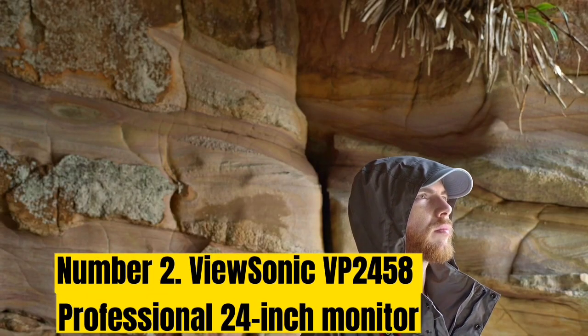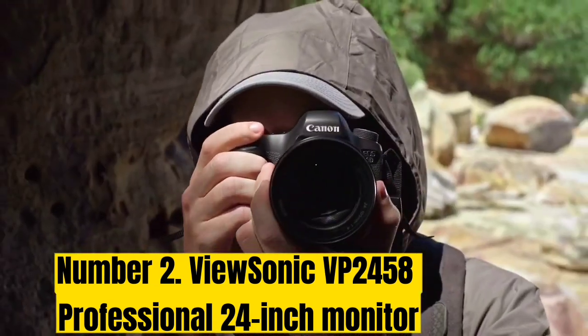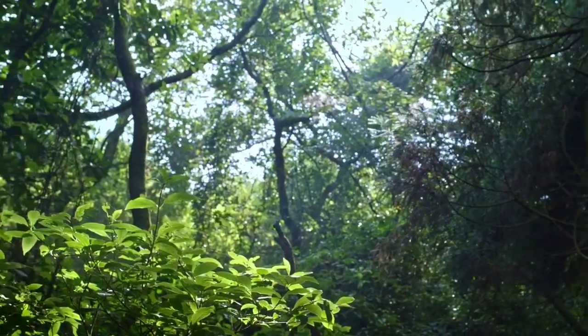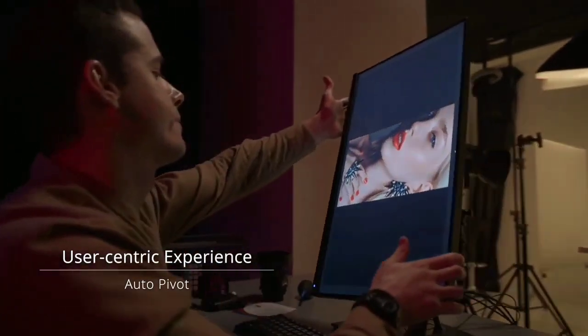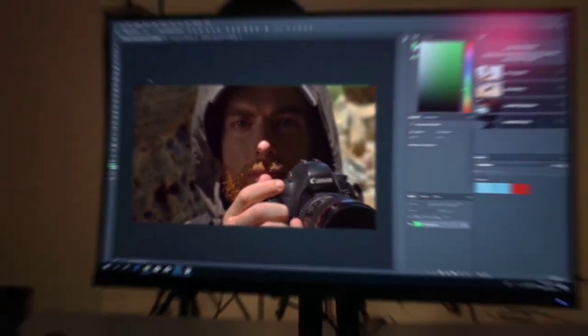Number 2: ViewSonic VP2785-4K Professional 27-Inch Monitor. If you're new to programming or still studying, you'll probably want a monitor that's kinder on your bank account, but ideally without sacrificing quality. Fortunately, there are a few good affordable options, including the VP2785 Professional from ViewSonic. At under $300, it falls within most people's budget but still offers attractive features for programmers. It comes with a blue light filter so you can reduce eye strain even on an all-nighter. It also delivers lifelike colors with 100% sRGB coverage and quick and easy color calibration. The 24-inch panel makes it a good size to fit in a dorm or small apartment setup, while an adjustable stand allows you to work in the best posture even in a tight space. The near-frameless design offers a seamless visual experience when using multi-monitor setups.